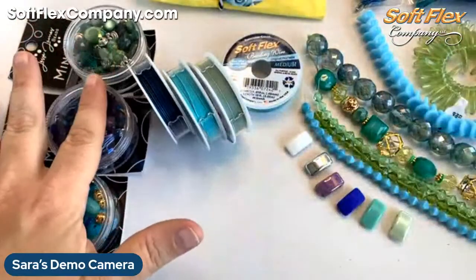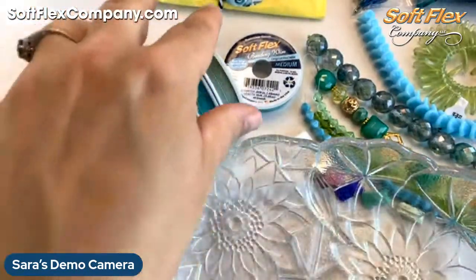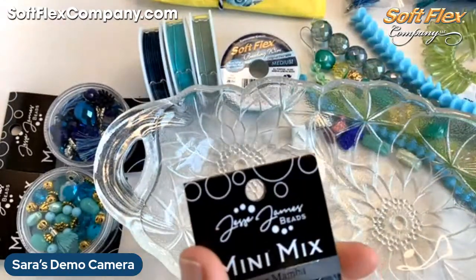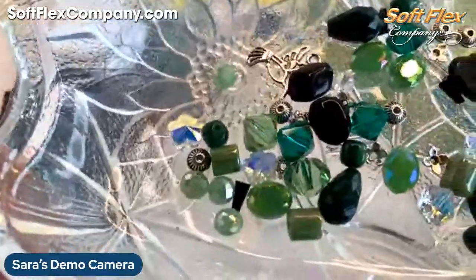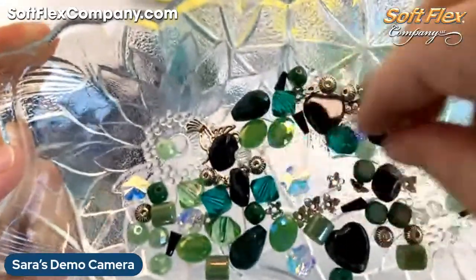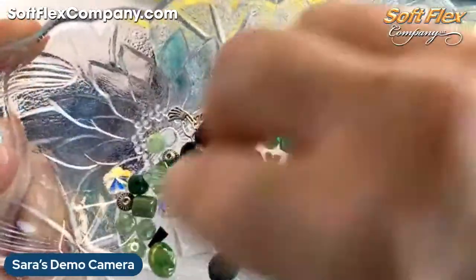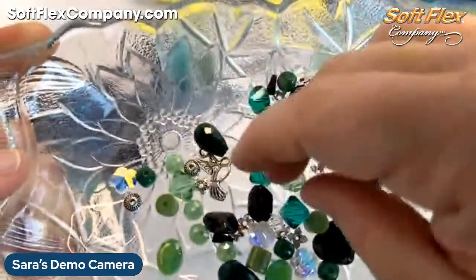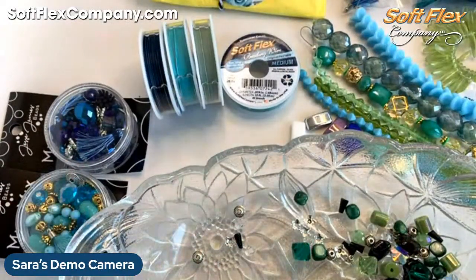We've got three new bead mixes just in. This first one is called the Green Mambo — how beautiful is that! It's got cute little flowers, gorgeous bicones, little metal bead caps, all sorts of good stuff, and then a cute little hummingbird charm — perfect for your summer vacation design. Really, really lovely.